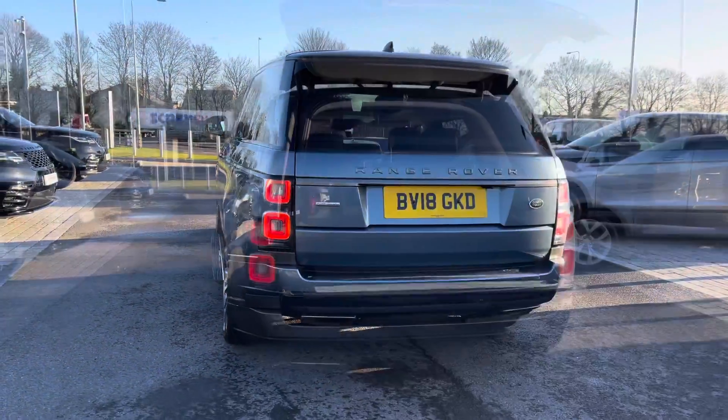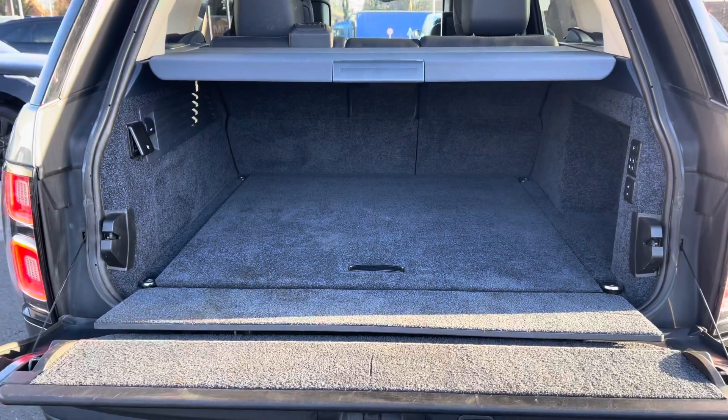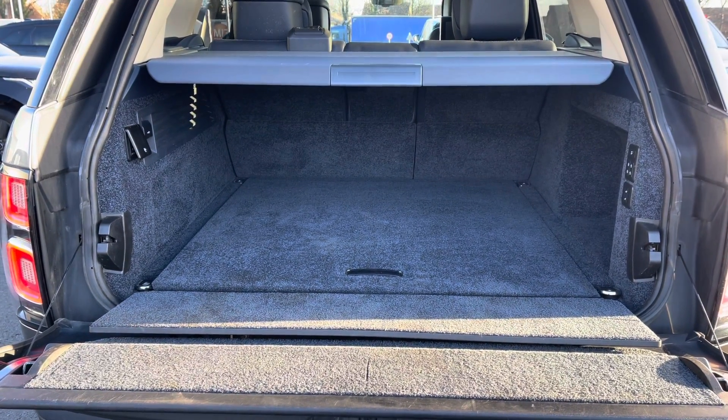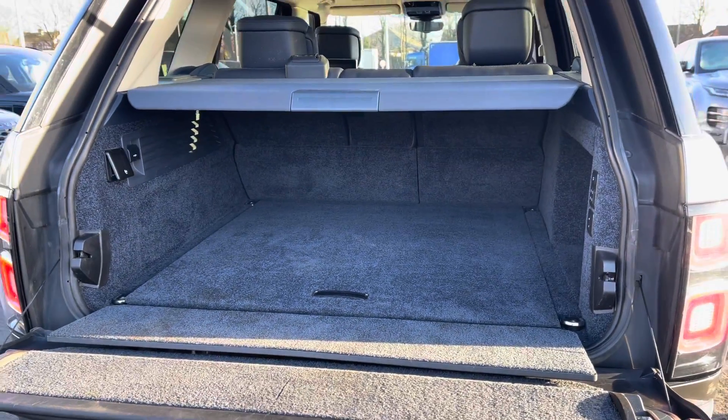You also have a powered tailgate which is really helpful if you do have your hands full. As you can see, you've got plenty of space in the boot for personal items such as golf clubs and pushchairs, along with a parcel shelf and a spare wheel.